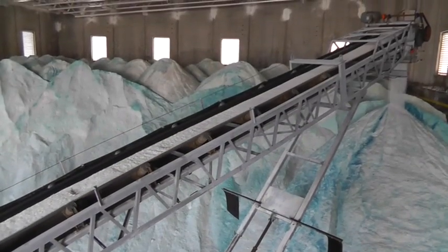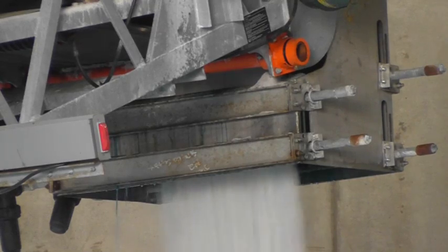Then as it gets to the end of the conveyor, the liquid is added to the regular salt — and that's what you see where the blue dye is.